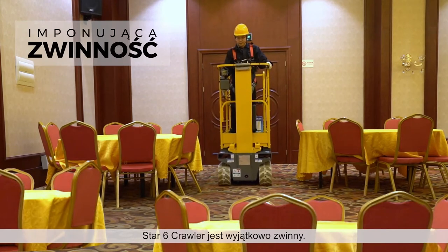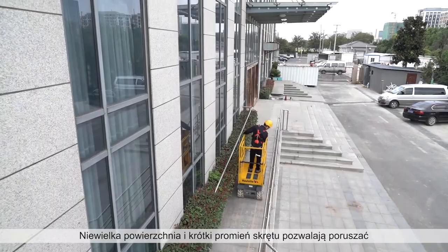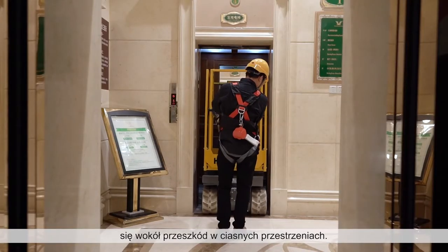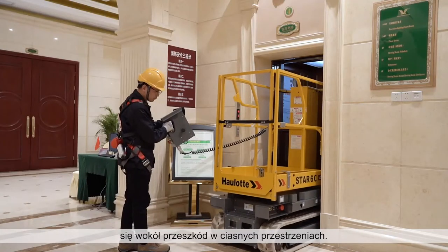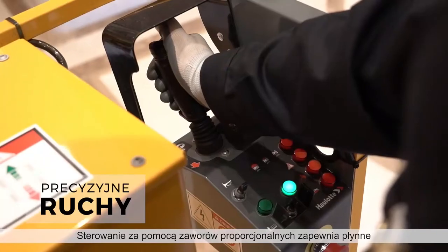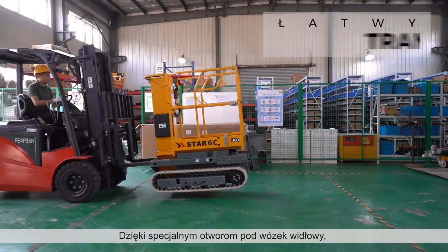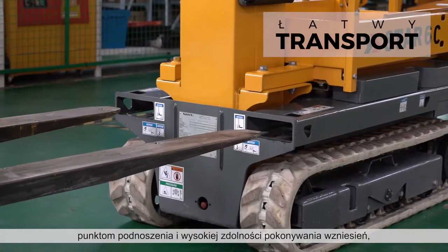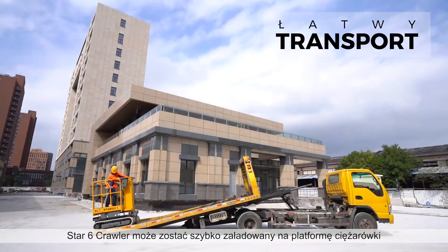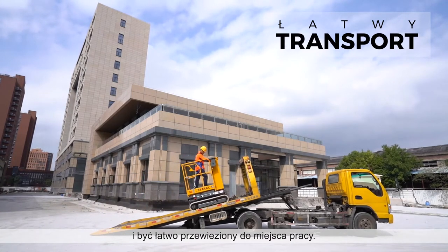The Star-6 Crawler gives you extreme agility. The compact footprint and short turning radius let you move around obstacles in the tightest spaces. Proportional controls provide smooth and precise movements for safe maneuvering. With dedicated forklift pockets, hoisting points and high-grade ability, the Star-6 Crawler loads quickly onto truck beds and is easily delivered to work locations.